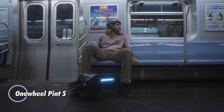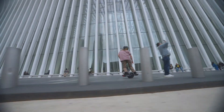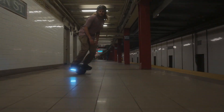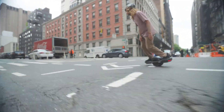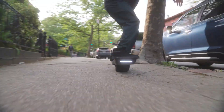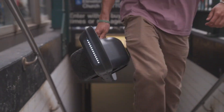The Onewheel Pint S packs serious punch into a compact, stylish ride built for city cruising and light trail adventures. Powered by a 750-watt Hypercore motor, it hits speeds up to 20 mph and travels 12 to 18 miles on a single charge. Its factory-installed performance treaded tire boosts grip and confidence across varied terrain, while the upgraded flared footpads — 15% larger than before — give riders improved control and comfort. With the Mag Handle Pro now standard, carrying your Pint S is easier than ever thanks to a durable aluminum build and rubberized grip.